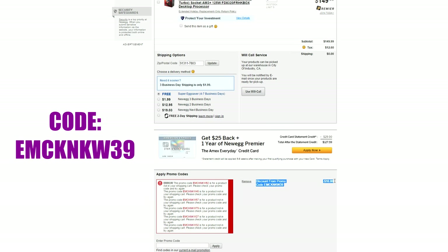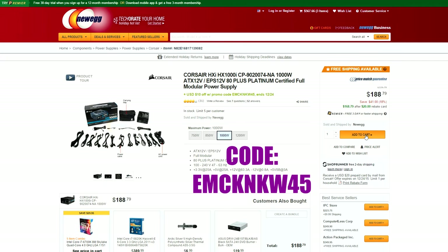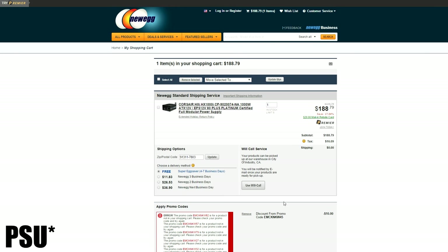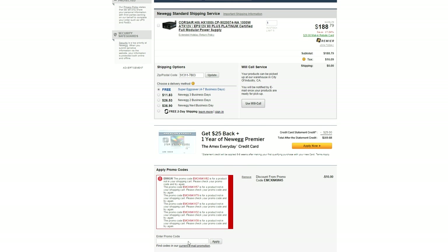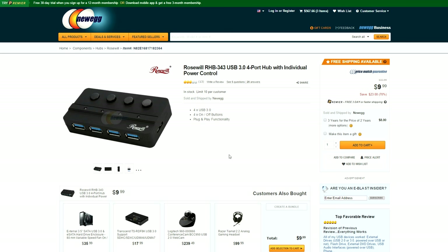For my AMD guys out there, you can get $10 off the FX-8320 processor, and another $10 off the already discounted Corsair HX1000i PSU, plus it comes with a $20 mail-in rebate — lowering the price all the way to $158.79 from $230. Now that is a good deal.